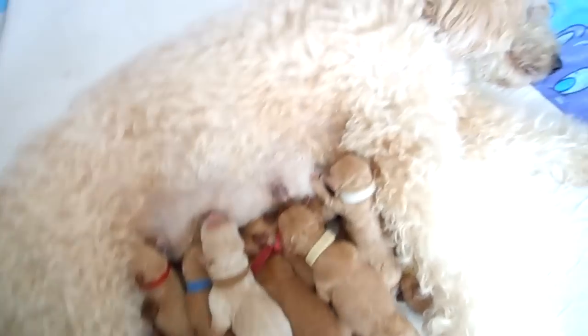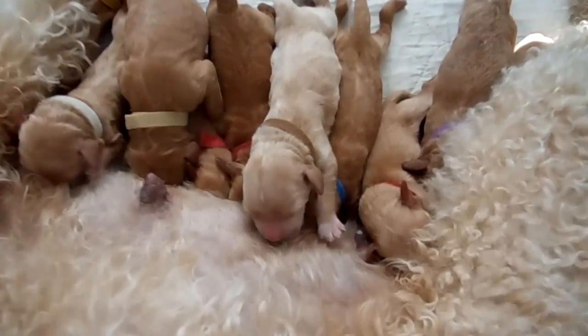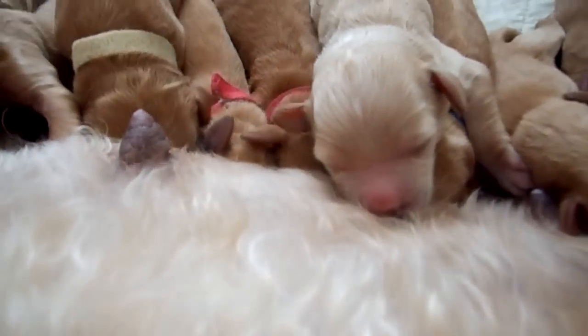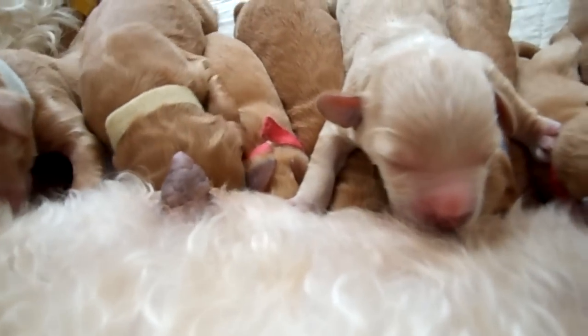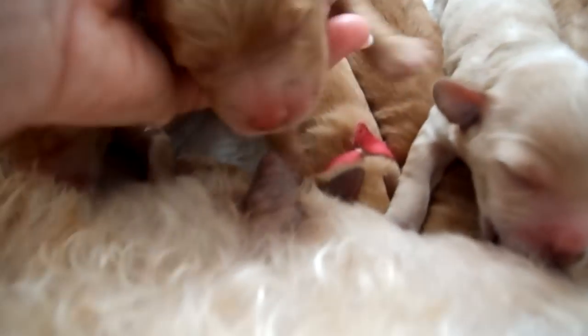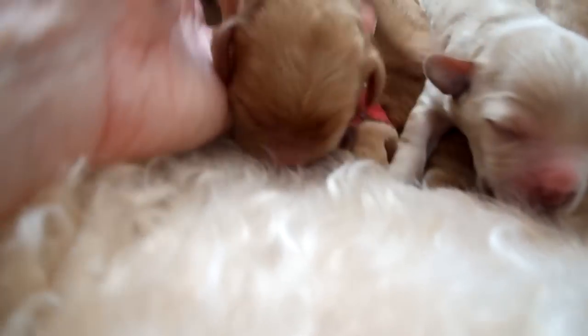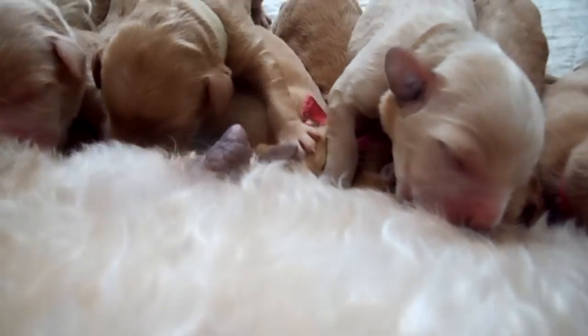I'm going to come around this side so you can see their faces a little bit. Again, this is the beige one — he's looking for a teat. I'll show him that one there, he'll hop on that one. Maybe not.